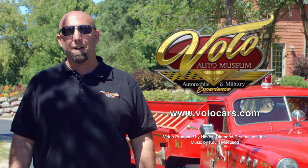You can see this along with many other kids' vehicles here in our kids display at the Volo Auto Museum. Plus, you can find us on Facebook and visit us at volocars.com.